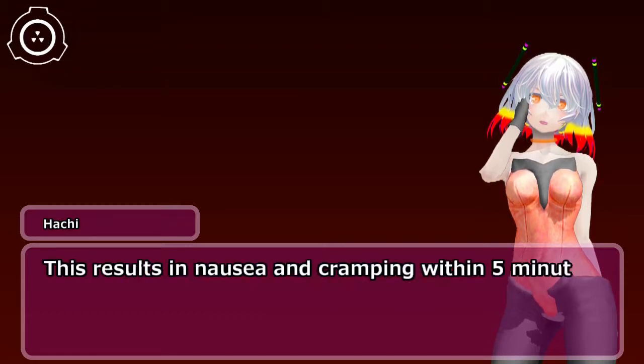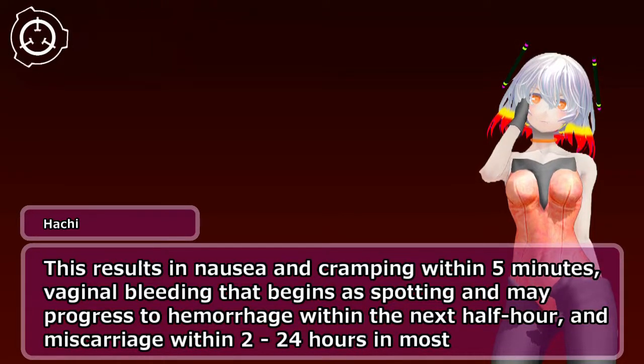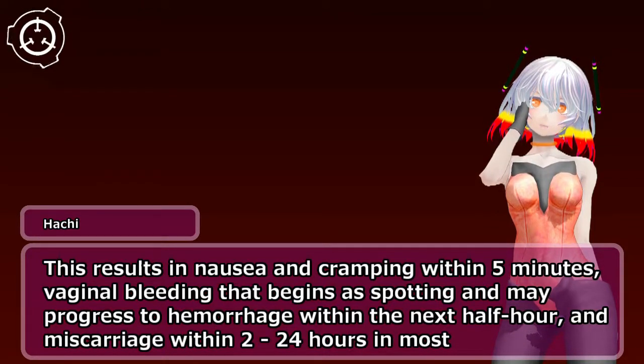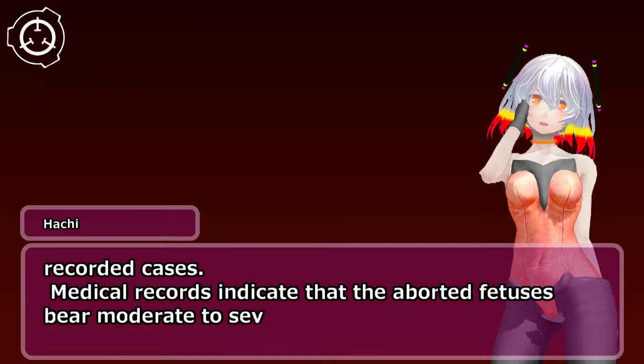This results in nausea and cramping within 5 minutes, vaginal bleeding that begins as spotting and may progress to hemorrhage within the next half hour, and miscarriage within 2–24 hours in most recorded cases. Medical records indicate that the aborted fetuses bear moderate to severe defects.